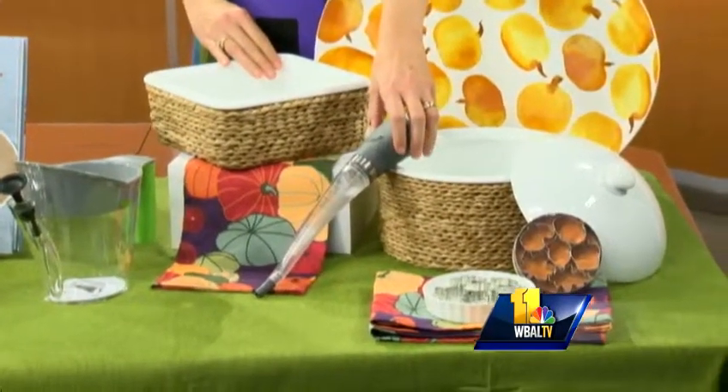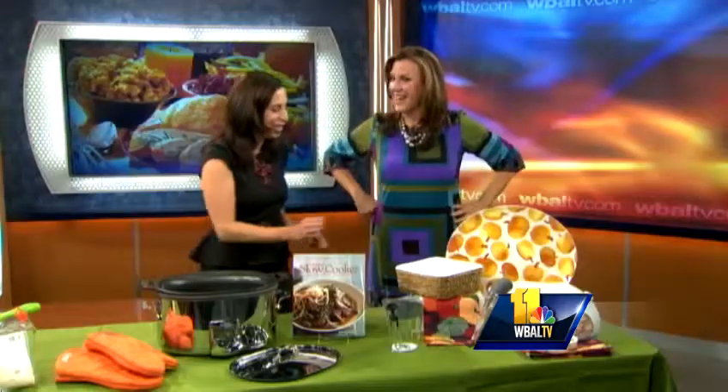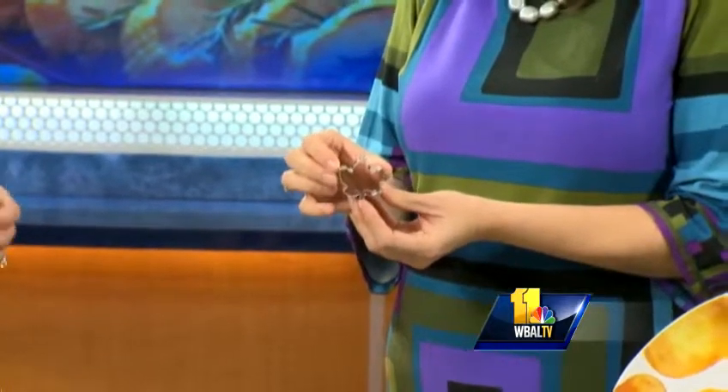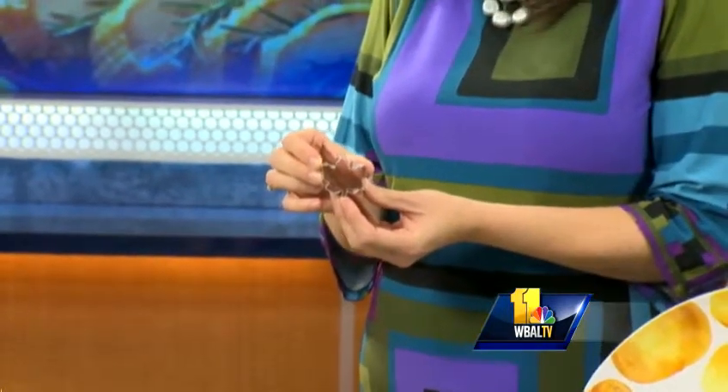And here's the trick on how to make that store-bought pie look homemade. Check out these little mini pie cutters. What you do is buy a separate pie crust, cut out some of these little seasonal shapes, bake them for a couple minutes, put them on your store-bought pie, and you've cheated perfectly. You can get more tips at TowsonTownCenterGuru.com.